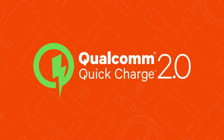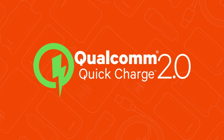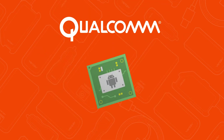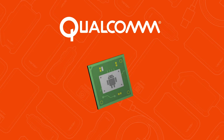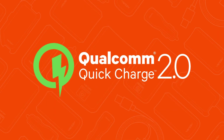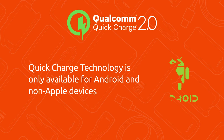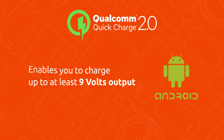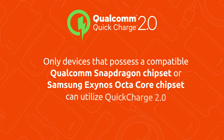Quick charge, on the other hand, is a form of charging developed by Qualcomm. Qualcomm is a leader in the production of chipsets for most Android devices today. Unlike rapid charge, quick charge technology is only available for Android or non-Apple devices and enables you to charge at up to at least 9 volts output. Only devices that possess a compatible Qualcomm Snapdragon chipset or Samsung Exynos octa-core chipset can utilize quick charge 2.0.